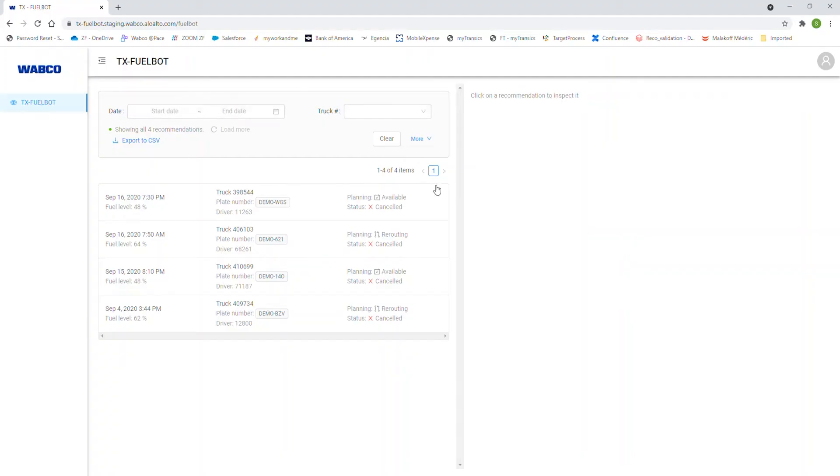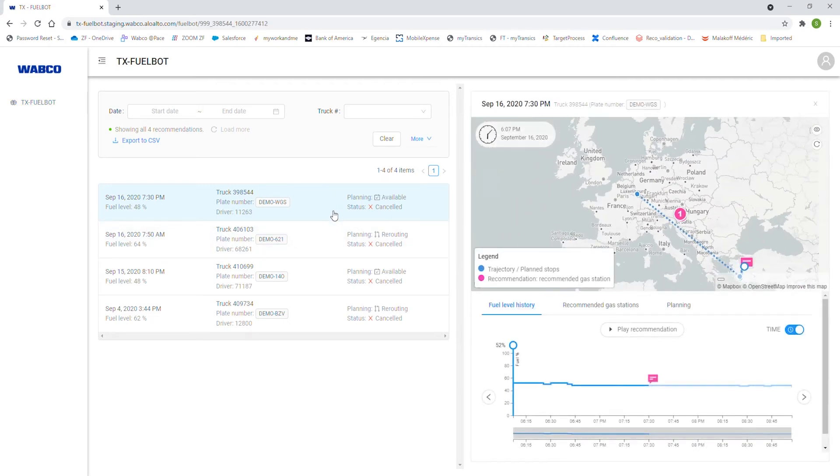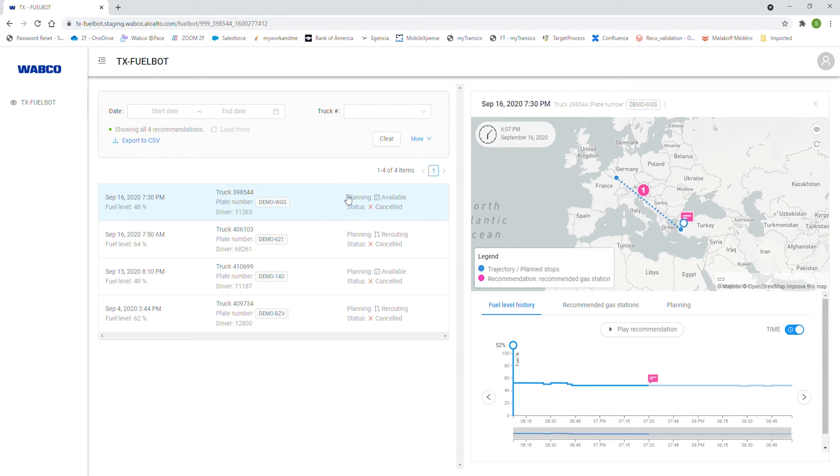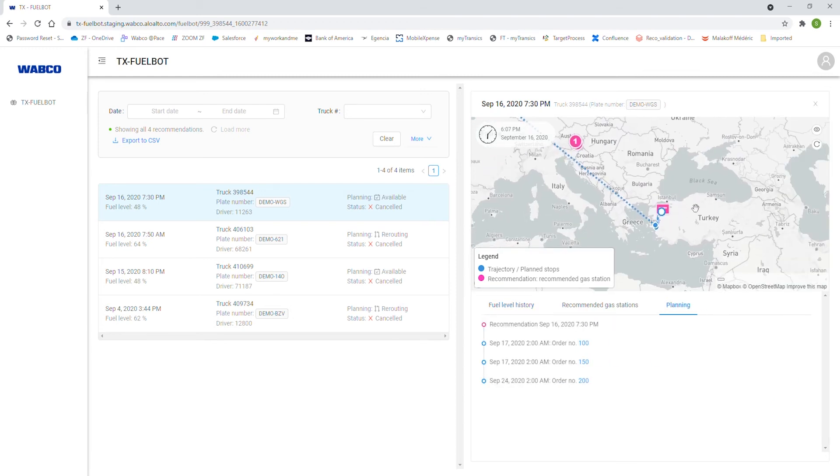In the TxFuelBot portal you will receive all the recommendations that are sent to the driver as soon as they arrive in the cabin. You will be able to see where your driver is, where they were when the recommendation was received in real time, where they are supposed to go afterwards, and what station was recommended and at what price. So this was TxFuelBot in a nutshell.